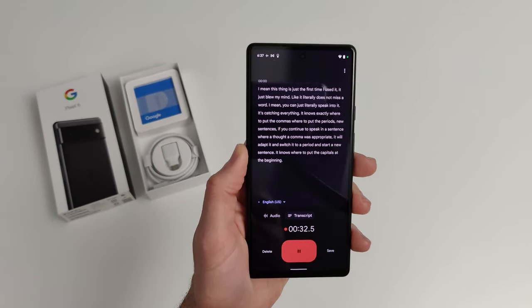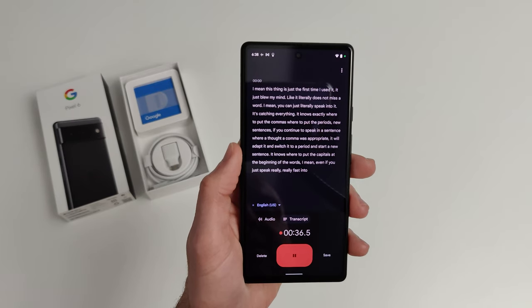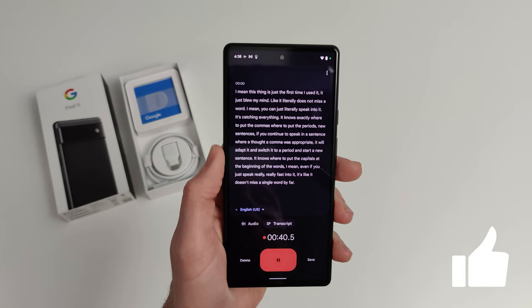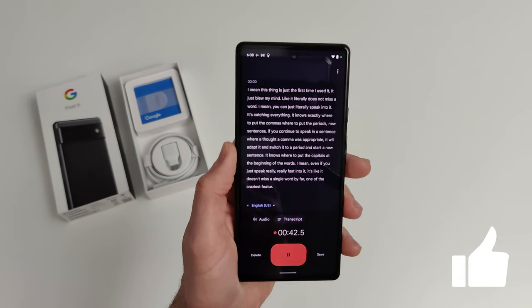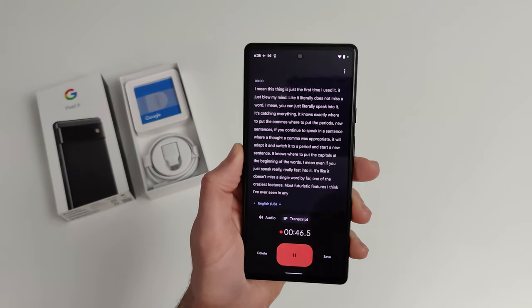It knows where to put the capitals at the beginning of sentences. Even if you speak really, really fast, it doesn't miss a single word. By far, one of the craziest, most futuristic features I think I've ever seen in any smart device.